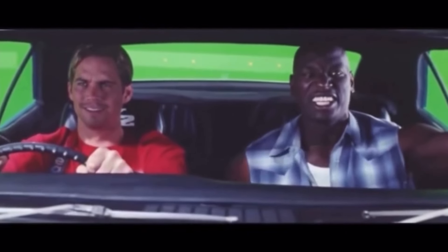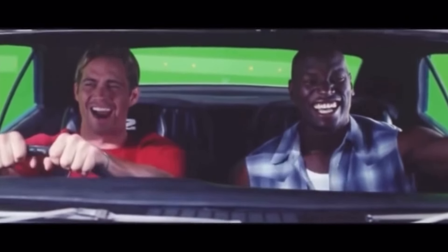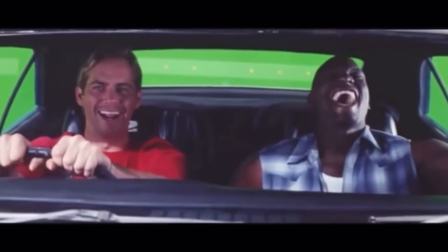This is so ridiculous! It was driven by Arnold Schwarzenegger.